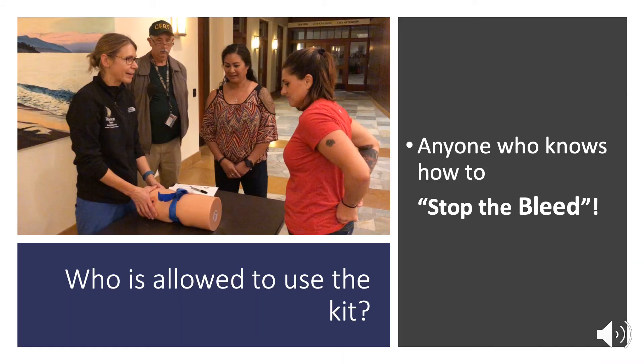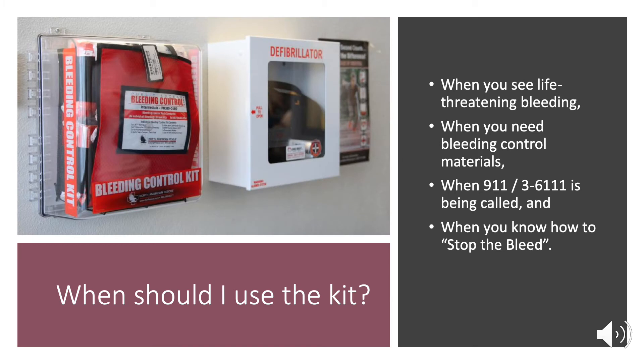Who is allowed to use the kit? Any member of the public who knows how to stop the bleed can use a public access Stop the Bleed kit. The kit should be used whenever you see life-threatening bleeding, when you need to use bleeding control materials to stop the bleed, and when calling 911 or at UC San Diego in the main hospitals 3611, which is the code line, and of course when you know how to stop the bleed.